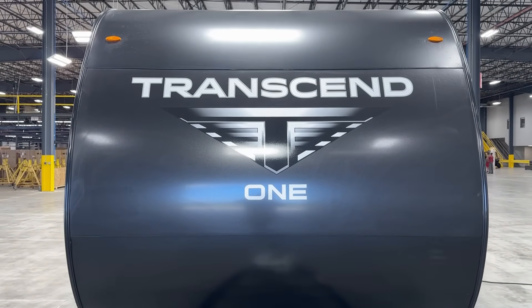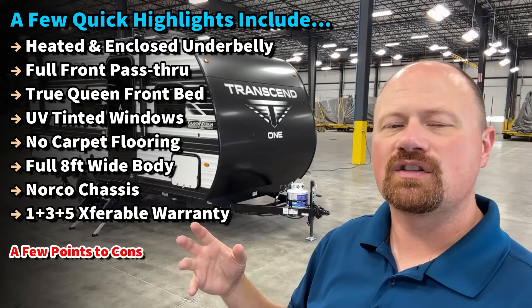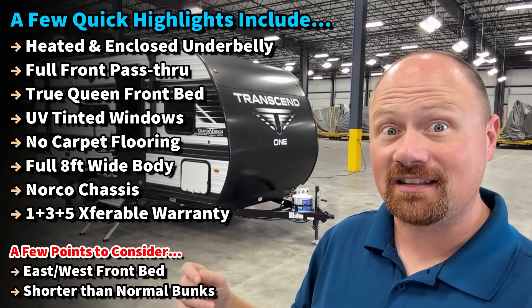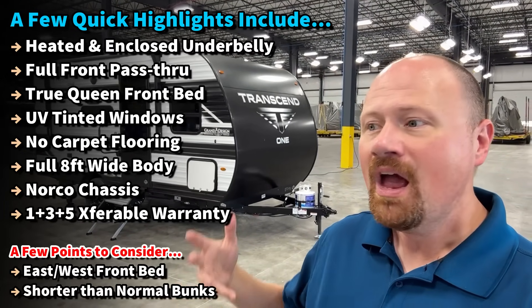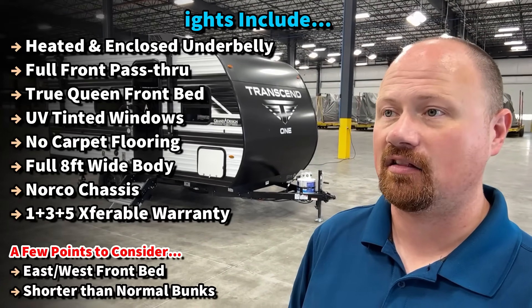This also has a 60 by 80 true queen bed up front, which is deceptive when you look at it. It looks like a short queen like everything else, but you forget that this is an eight-foot wide camper. The underbelly is enclosed and forced air heated, which is exceptionally uncommon in this size and class.